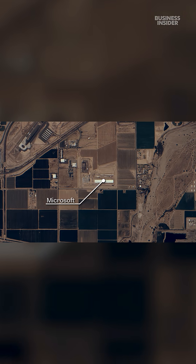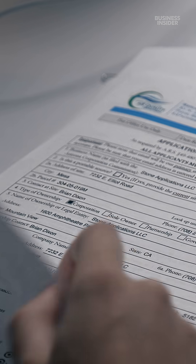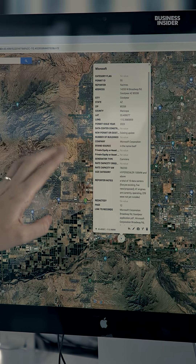This Microsoft data center was built in 2019, and over the last three years, one has become five. And as you can see from the air permit documents we requested from the Maricopa County Air Quality Department, this cluster is likely to be huge — we're looking at a total of 280 generators at this facility.